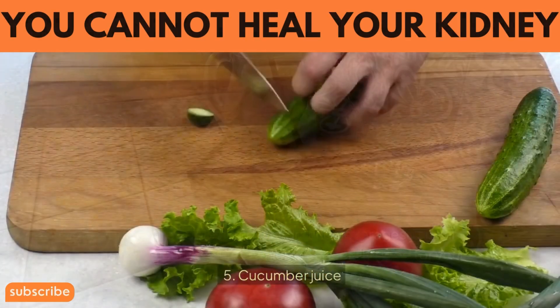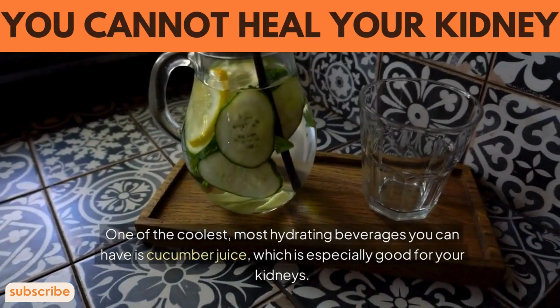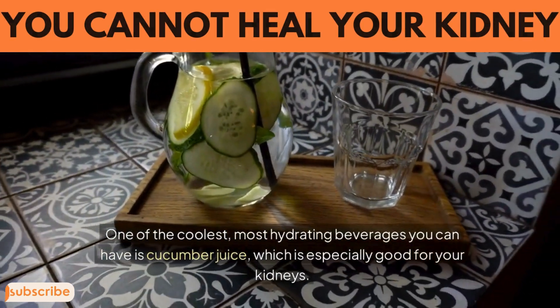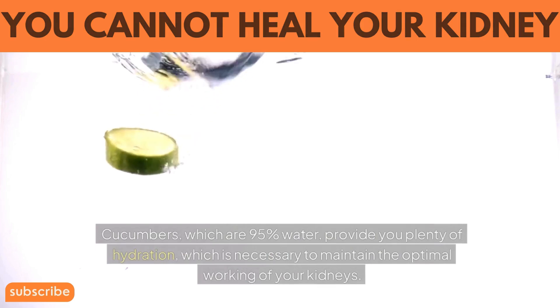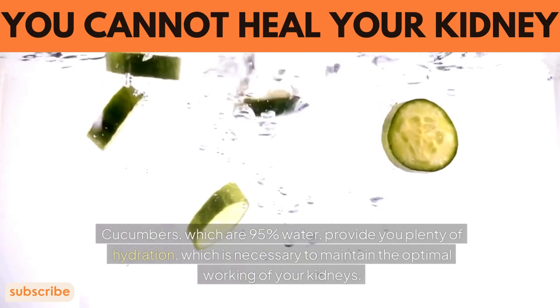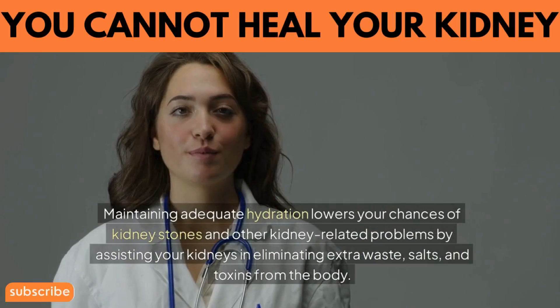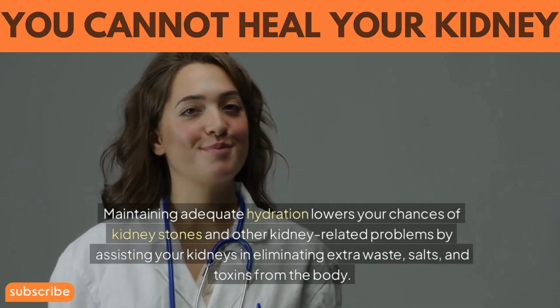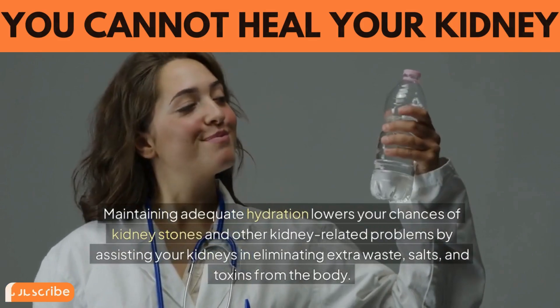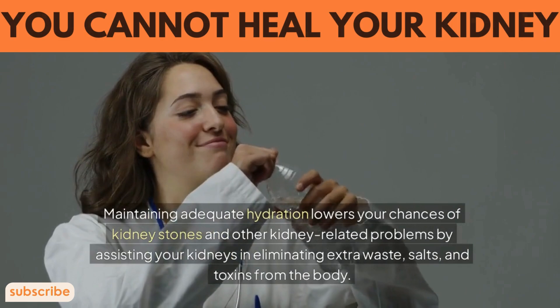5. Cucumber juice. One of the most hydrating beverages you can have is cucumber juice, which is especially good for your kidneys. Cucumbers, which are 95% water, provide plenty of hydration, which is necessary to maintain the optimal working of your kidneys. Maintaining adequate hydration lowers your chances of kidney stones and other kidney-related problems by assisting your kidneys in eliminating extra waste, salts, and toxins from the body.